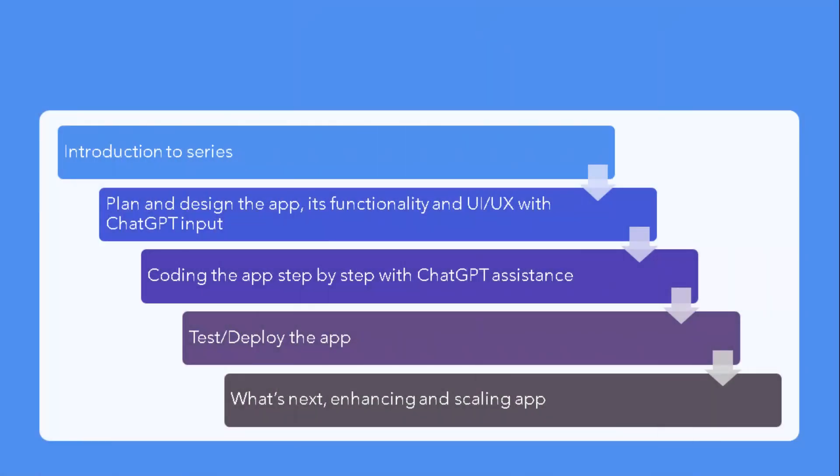Here's how this series is structured. In Episode 2, we'll plan and design the app, defining functionality and UI/UX with ChatGPT's input. Episode 3 focuses on coding the app step-by-step with ChatGPT's assistance. Episode 4 is all about testing and deploying the app live. And in Episode 5, we'll explore what's next — enhancing and scaling the app.